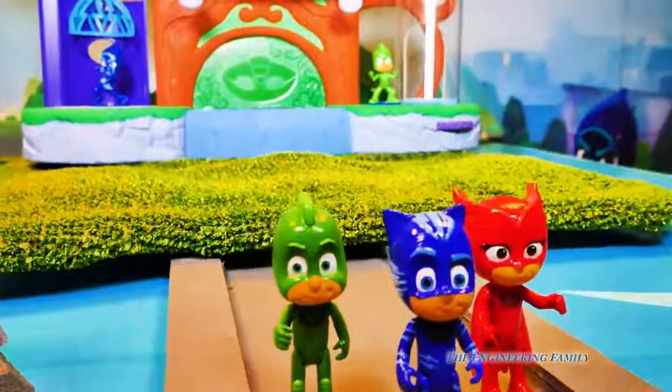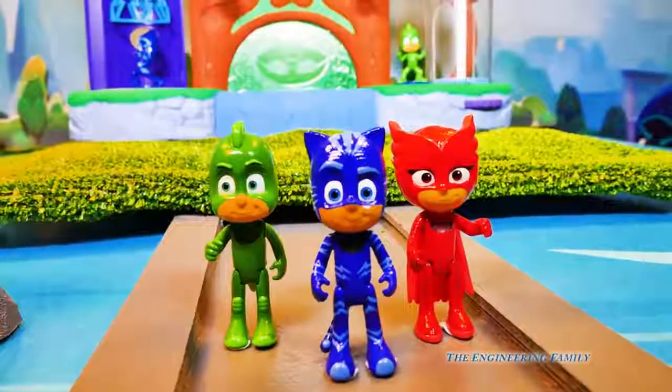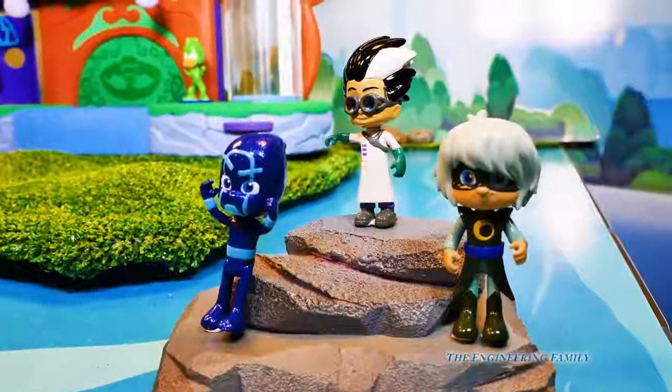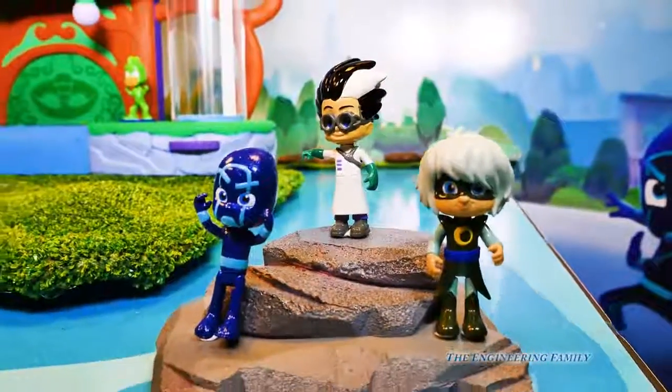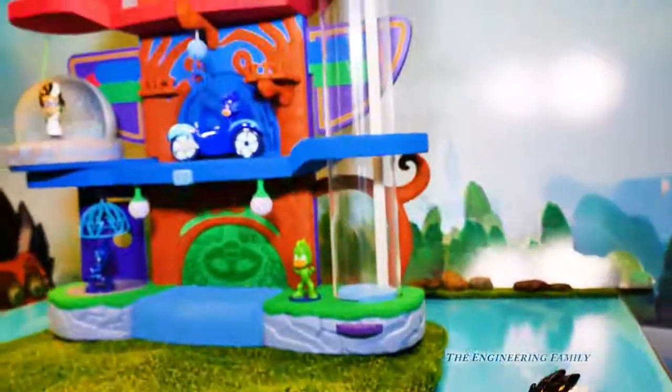Not only do we have that, we've got three figures that are sold separately: Catboy, Gekko, and Owlette. Don't forget about the villains — we've got Night Ninja, Romeo, and Luna. They're always trying to take things and cause PJ Masks a lot of problems. But that's okay, because they've got their headquarters.